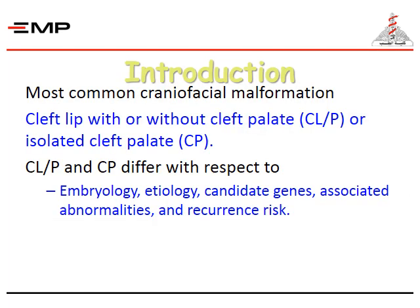The most common craniofacial anomalies and malformations include cleft lip with or without cleft palate, or isolated cleft palate. Cleft lip and cleft palate differ with respect to embryology, etiology, candidate genes, associated abnormalities, and recurrence risk.